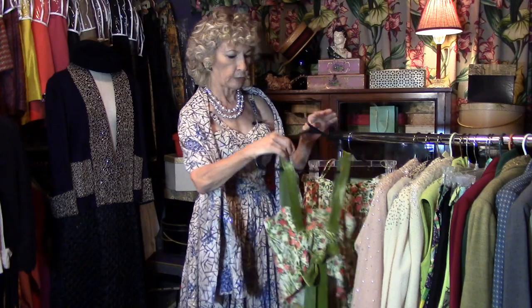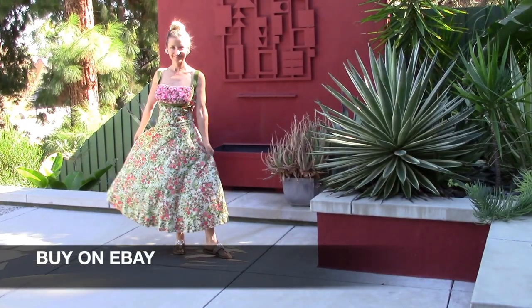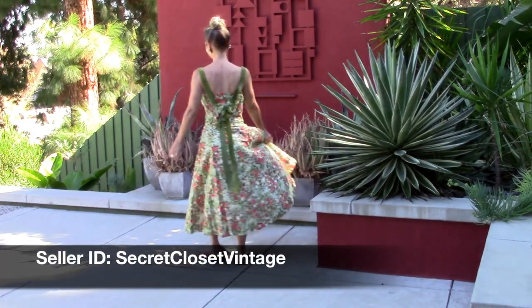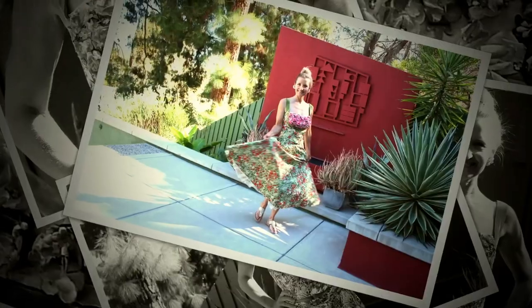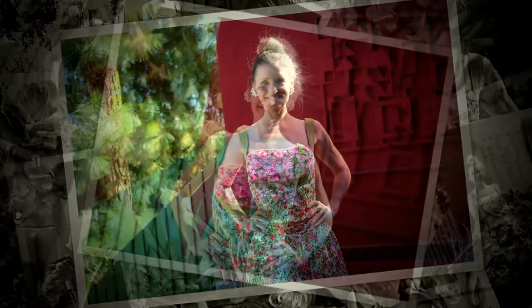We have a truly stellar patio dress for you — talk about one of a kind. It has fabric flowers all over the bodice.